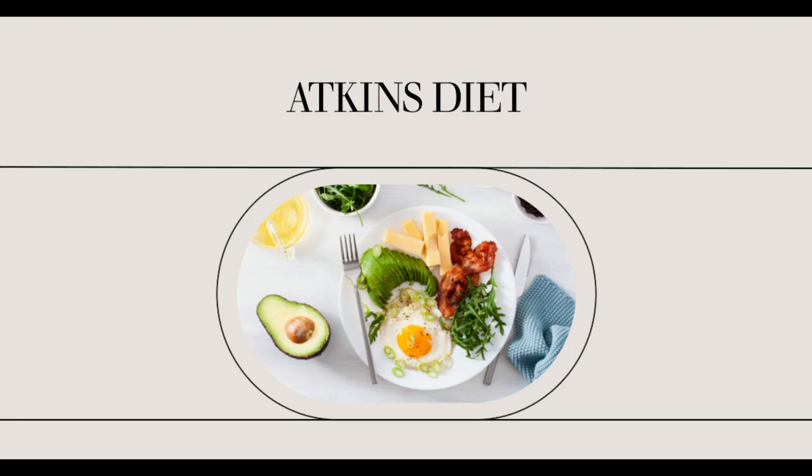It's a vicious cycle that, if left unchecked, can lead to diabetes later in life. When the Atkins diet is followed effectively, it produces stable blood sugar throughout the day and helps you stay off the road to diabetes.